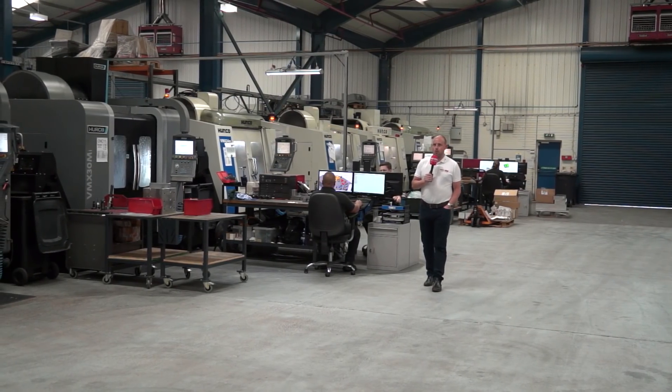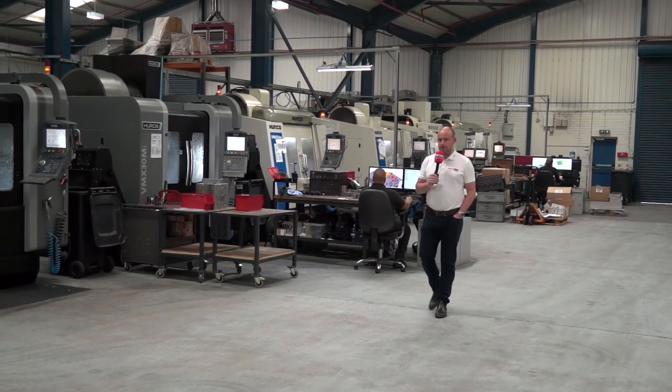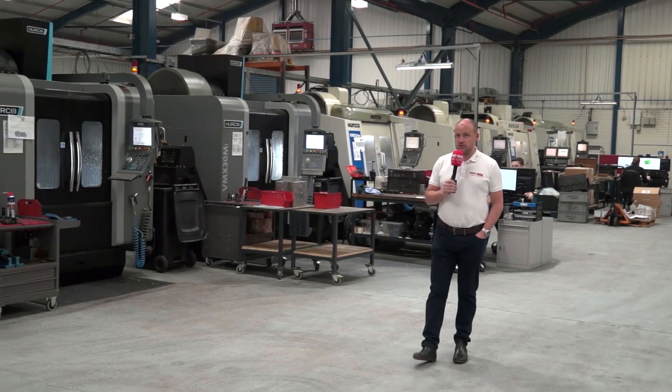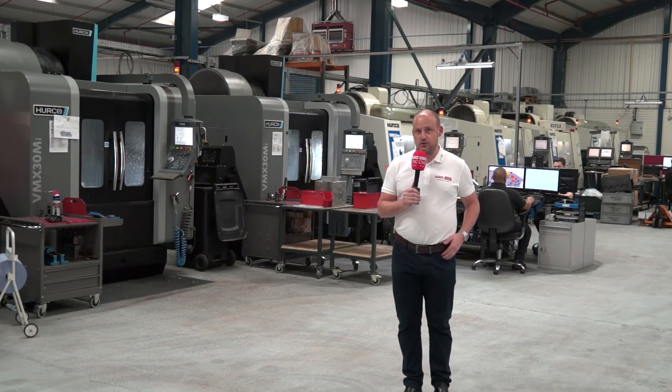Today, MTD C&C are in the West Midlands at RP Technologies. Shortly, I'm going to meet with Brett Mitchell, who's one of the directors here at the company, and he's going to tell me why, over the last 13 years, they've invested in 19 Hurco machine tools.